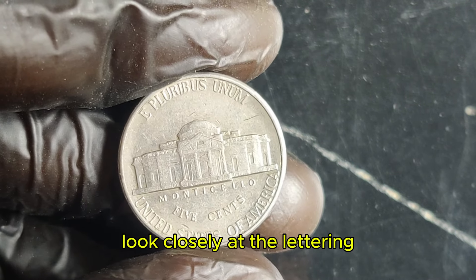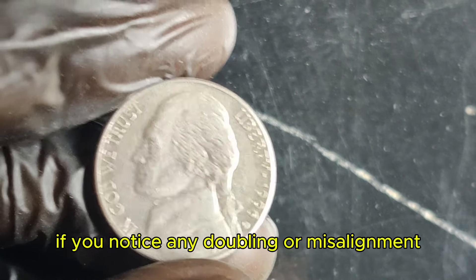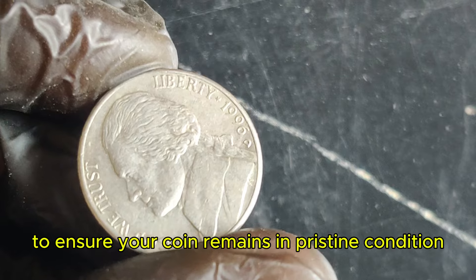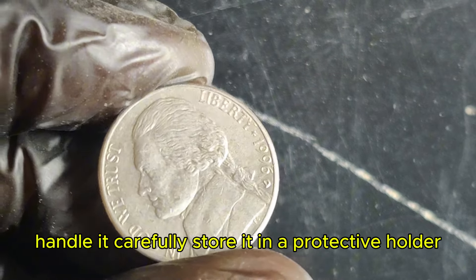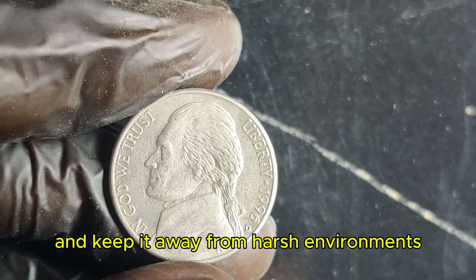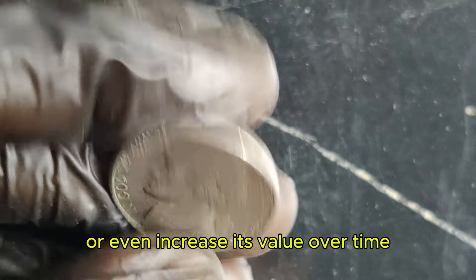If you're lucky enough to come across a 1996 D Jefferson nickel, here's how to identify the double-die obverse error. Look closely at the lettering and design details on the obverse side. If you notice any doubling or misalignment, you might be holding a treasure. To ensure your coin remains in pristine condition, handle it carefully, store it in a protective holder, and keep it away from harsh environments. Proper care can help maintain or even increase its value over time.